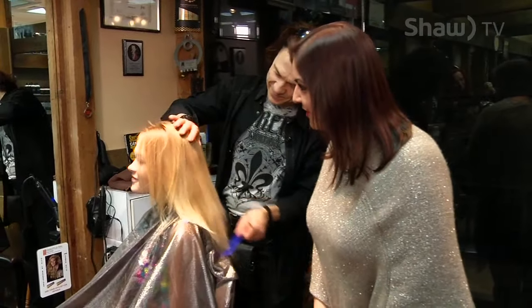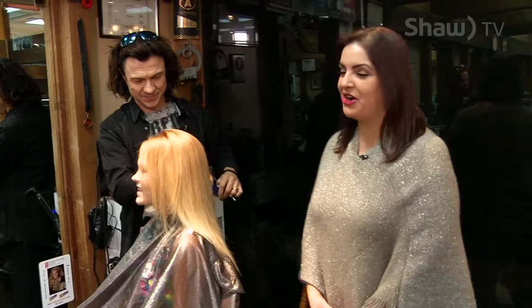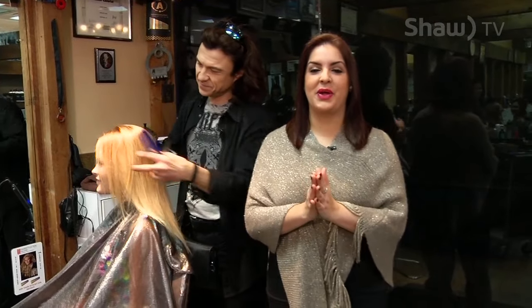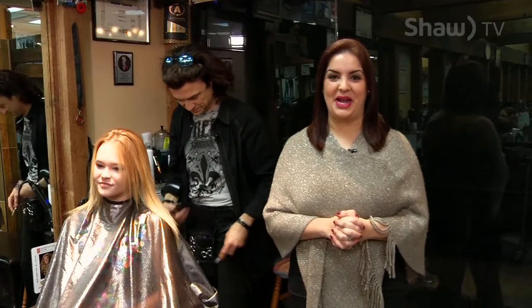Cassidy, how are you liking it so far? It's awesome. It is very, very nice — you look beautiful, my friend. Like Laddie mentioned, we are going to show you Cassidy later on in the show as we wrap up today's new year, new look show. We'll be right back after the break.